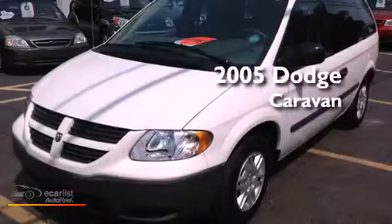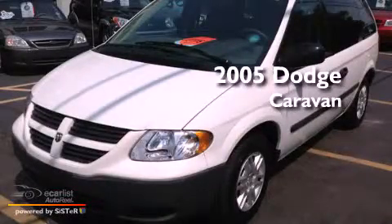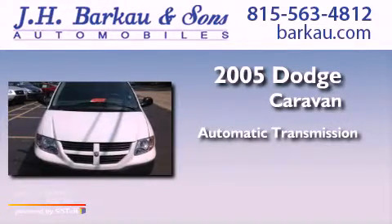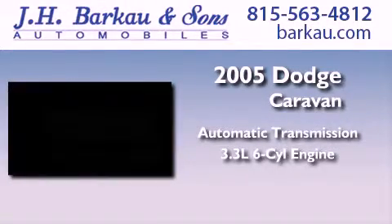This is a 2005 Dodge Caravan. This minivan has an automatic transmission and a 3.3-liter V6.